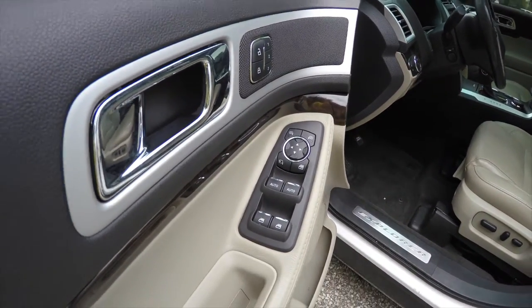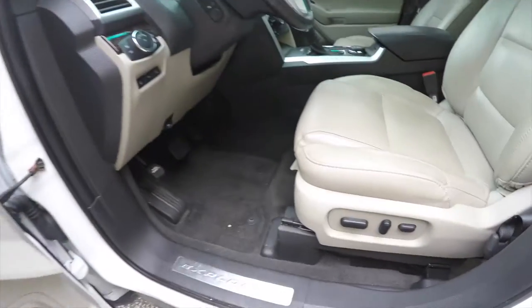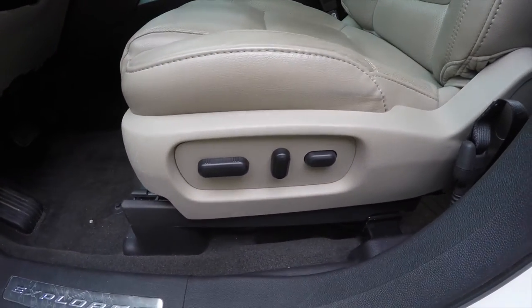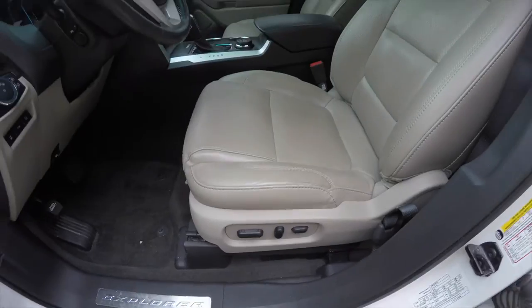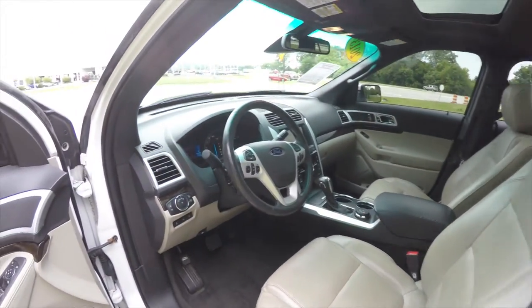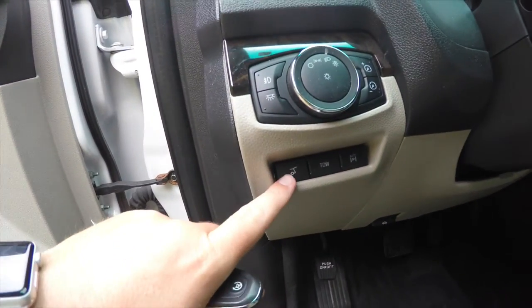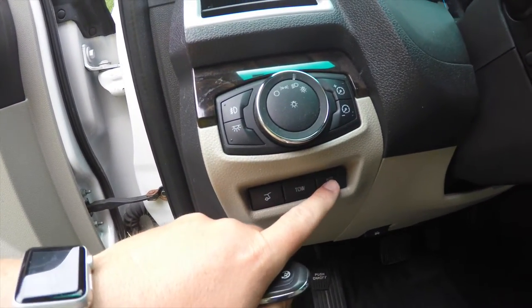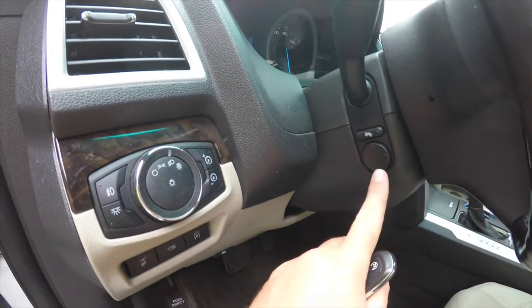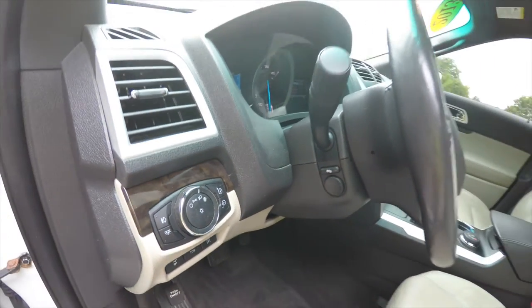There are three driver memory positions. The vehicle features an eight-way power driver and passenger seat with two-way adjustable lumbar supports. It is also equipped with automatic headlamps with fog lamps, a power liftgate, tow mode, auto park, power tilt and telescoping steering wheel, and power adjustable pedals as well.